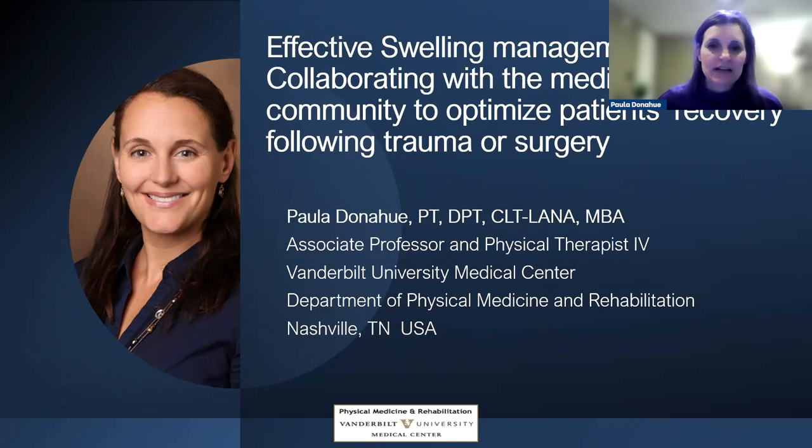Today we're talking about effective swelling management — first aid for lymphedema patients — because if swelling isn't addressed, things can get worse. We'll be discussing post-trauma and post-operative swelling management. When I talk with fellows, medical students, and other clinicians, they tend to think of lymphedema as something cancer-related or super chronic. But we can deal with the lymphatics and support them post-operatively as well as following any trauma, to optimize patient care.